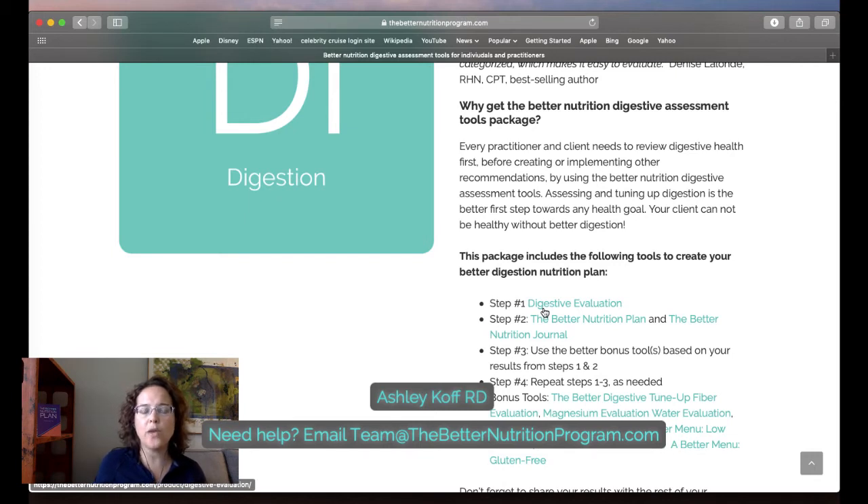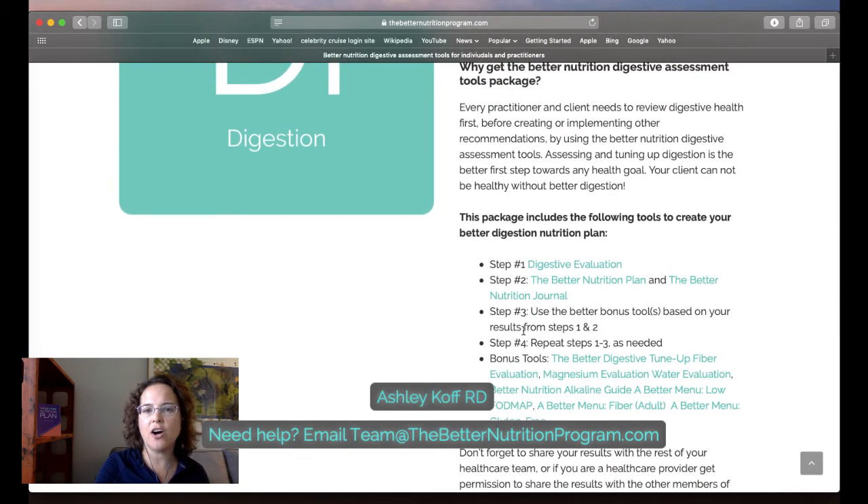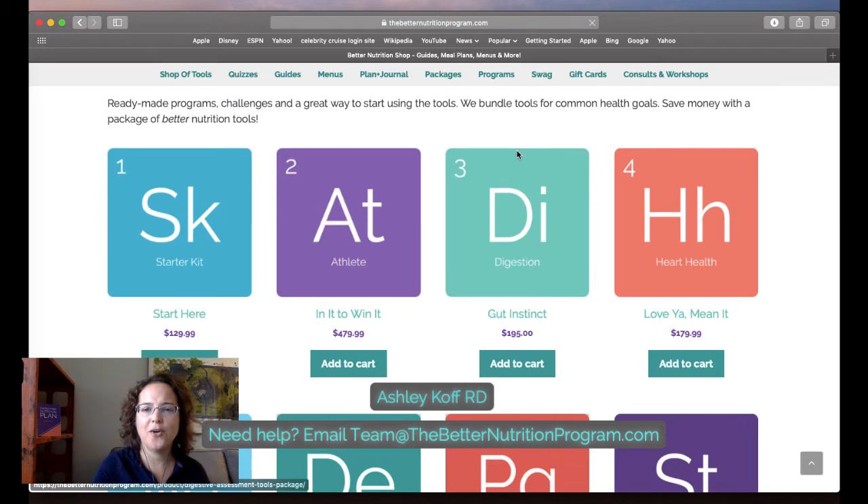Starting February 19th for 21 days — four sessions — we are going to run the Be Heart Healthy program. It's not about getting heart healthy because you have to stay heart healthy. I thought running it after Valentine's Day was great timing. If you're a shop of tools owner with five prospects you could do a giveaway. Heart disease is the leading killer of women and the second or third leading killer of men — there is so much that better total nutrition can and should be doing.